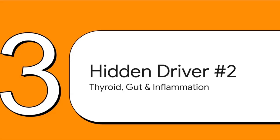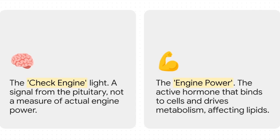Hormones are a huge piece of the puzzle, but not the only piece. Next, we need to look at a powerful trio that is so often overlooked: your thyroid, your gut, and chronic inflammation. When we talk about the thyroid, most of the time we're just looking at one number — TSH. But TSH is just the check engine light; it's the signal from your brain telling your thyroid to get to work. It doesn't tell you how well the engine is actually running. The real engine power is free T3, the active hormone that gets into your cells and actually drives your metabolism. The research is crystal clear: it's the free T3 level that best predicts metabolic health, not the TSH warning line.